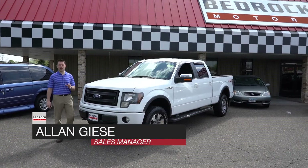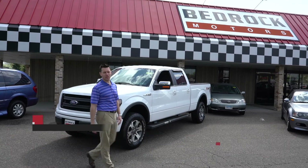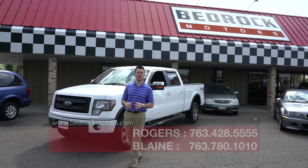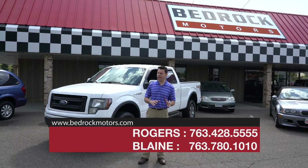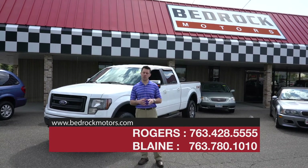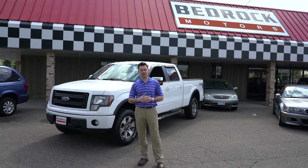At Bedrock Motors we are the largest auto wholesaler independent used car dealer in the state of Minnesota. We have almost 300 cars and trucks in stock at our two locations in Blaine and Rogers and we have a huge variety of vehicles. We have cars that started a couple thousand dollars all the way up to cars and trucks that cost $60,000.